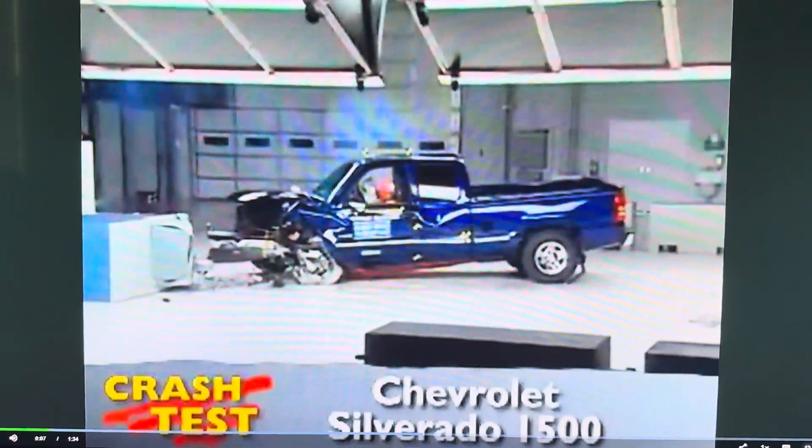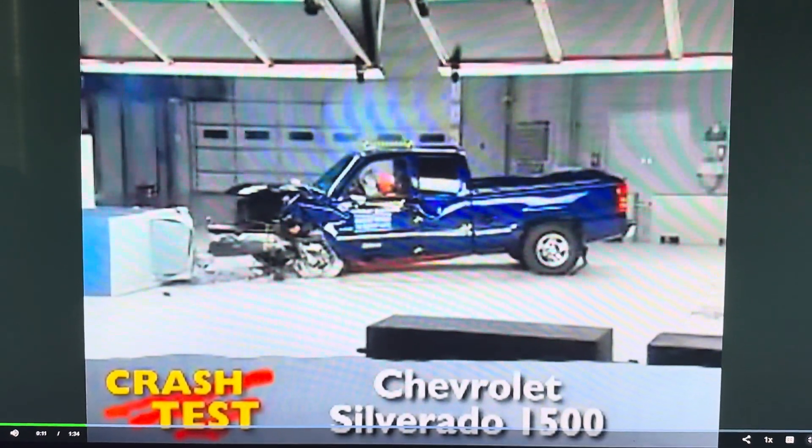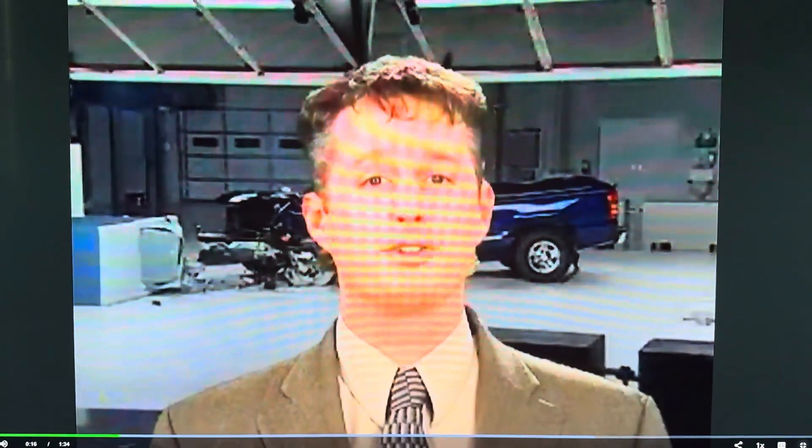That's the Insurance Institute for Highway Safety's front crash of the Chevrolet Silverado 1500. I'm Jeff Barlett with Consumer Reports. Now let's look at this test in slow motion.